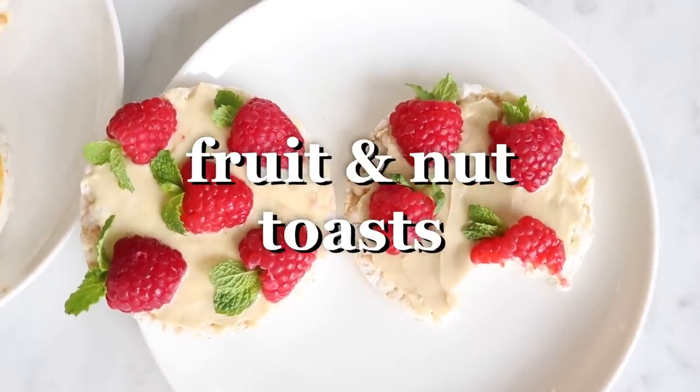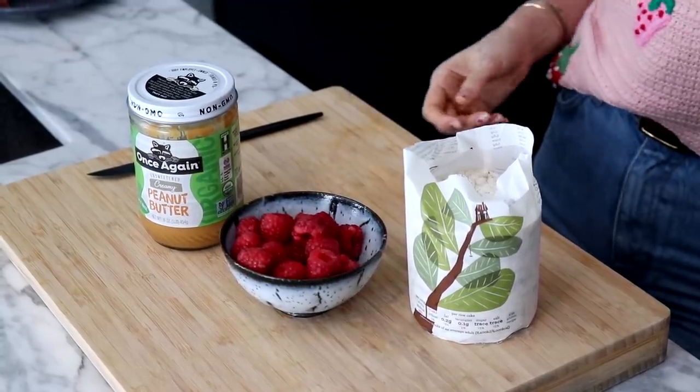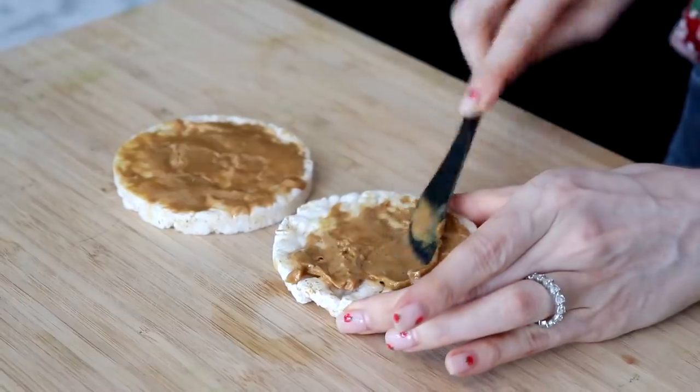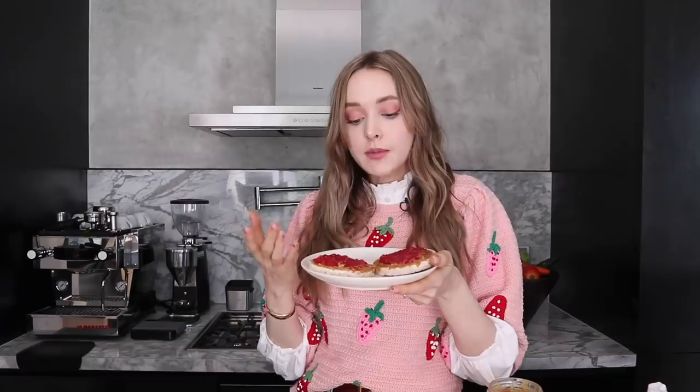Next up, we have rice crackers with nut butter and fruit. Ingredients: rice crackers or your favorite bread, nut butter — I'm using peanut butter today — and fruit. I'm going with raspberries, but you could do strawberries or blueberries, whatever kind of fruit you want. Lay down your rice crackers or bread, spread on your nut butter, add your fruit, smash it, done. This is something I eat not only as a snack, but also as breakfast sometimes when I'm running late and rushing out the door.